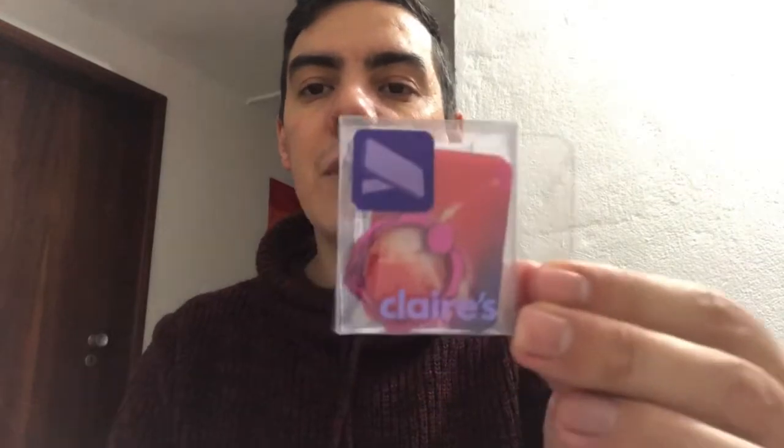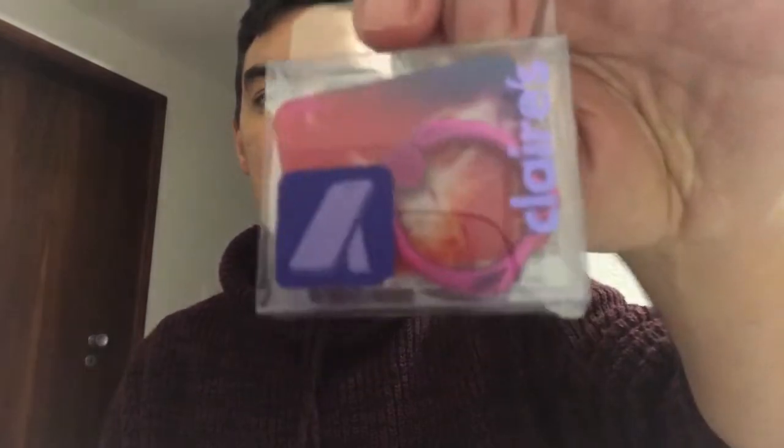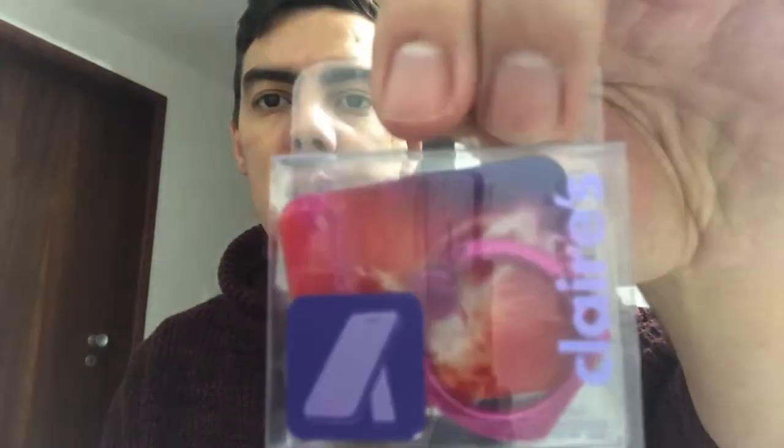I got a few things not for me but for my little sister from Claire's as well, and I'm gonna show you. It's not Harry Potter related but things I think she will like. The first thing I got was this — it's a pop socket. You can put it on the back of your phone or on the case. It has like a fire design with a pink thing to stand the phone. I got this for her — six euros.